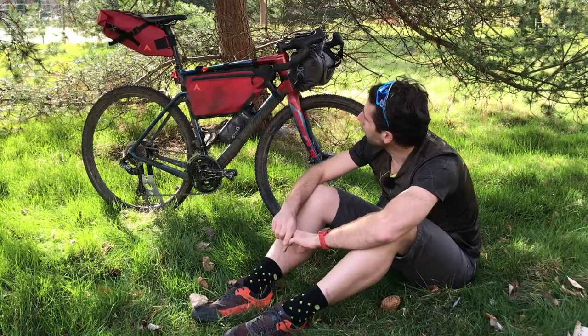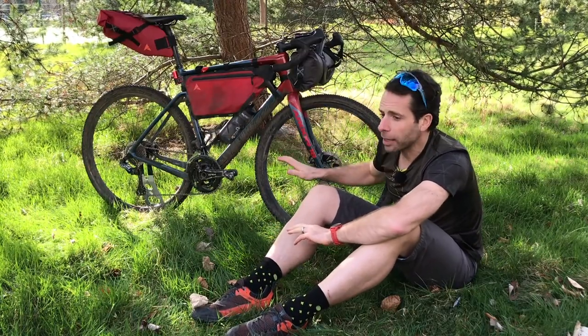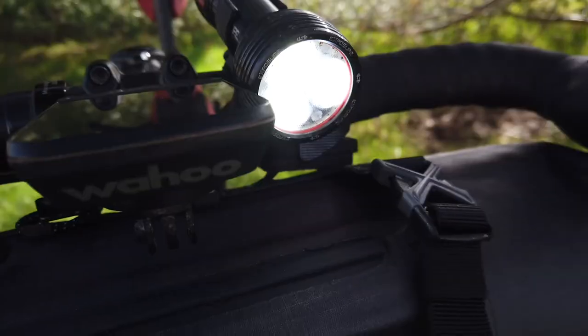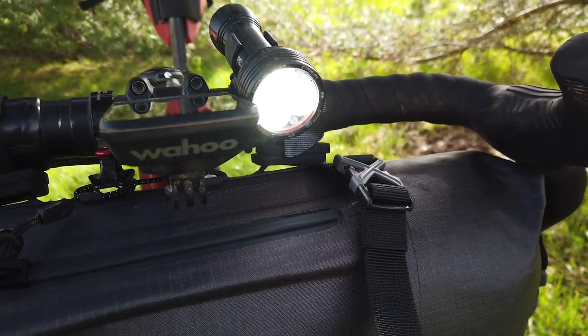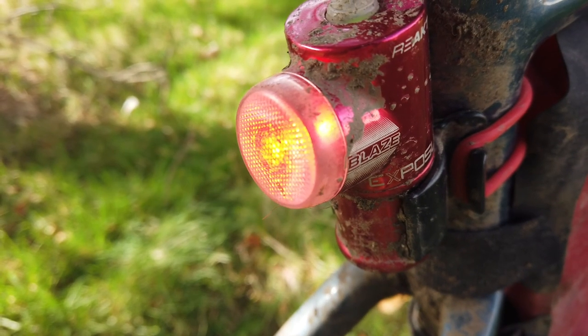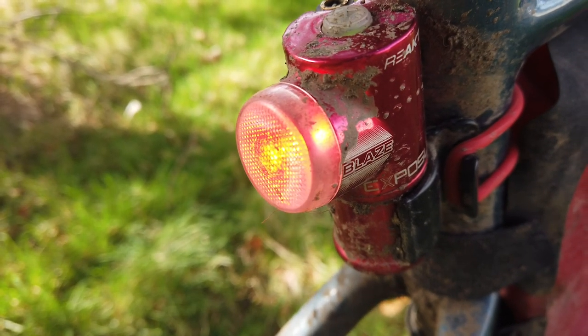You'll also notice that for a bikepacking setup like this, whether you're riding road or gravel, I've got lights on. My backlight in particular is something I'll almost always have on in flash mode, even during the day, because whilst you won't need it if you're off-road, if I'm ever on road — certainly in traffic — I'll want that on most of the time.